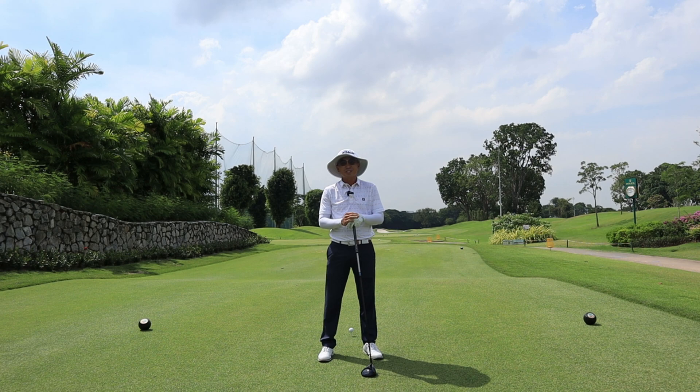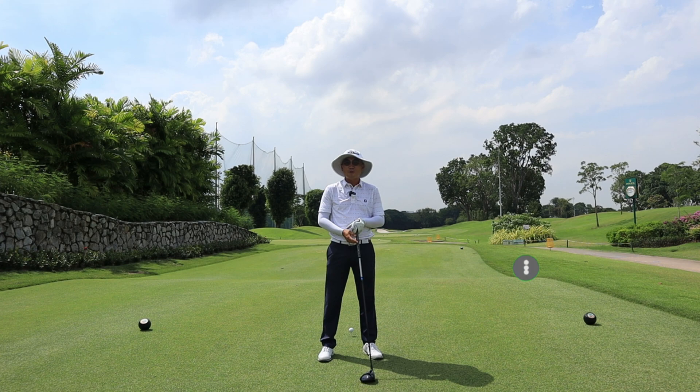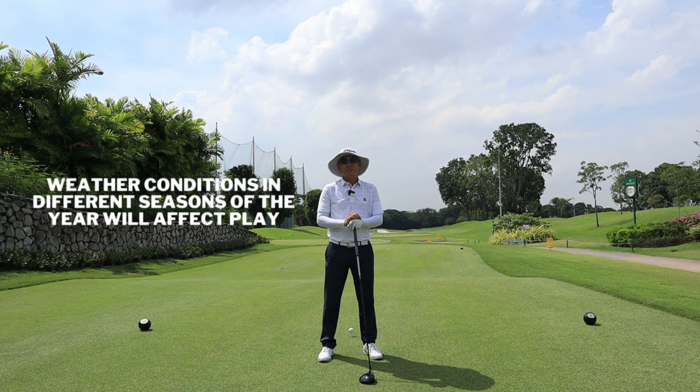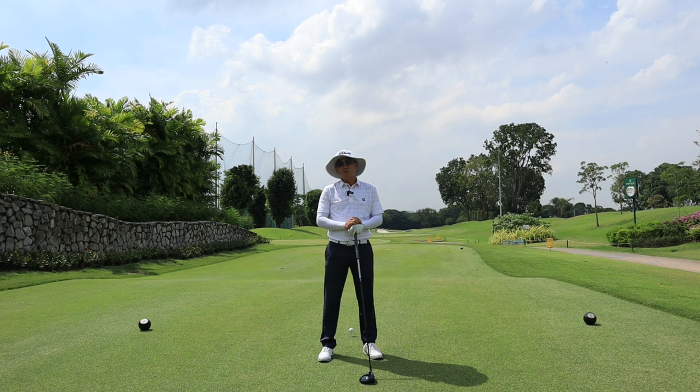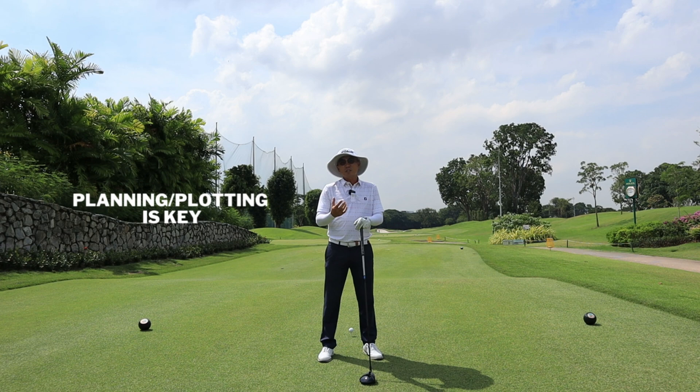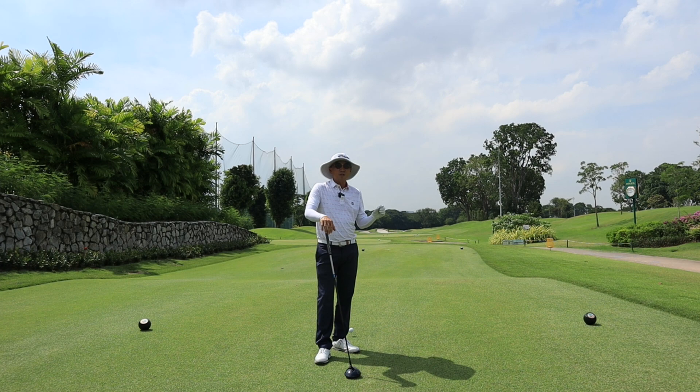Hi guys, welcome back to the channel. My name is Darren and today I'm back at my home course, Tanamara Country Club's Tempanese Golf Course. This course hosted the Singapore International Series earlier in the year in January, when we had really tough conditions — hard greens and strong winds. Now approaching mid-year, the greens have been softer and the wind rather still. In today's episode I'm going to show you why planning and course management is really important, especially on this course.